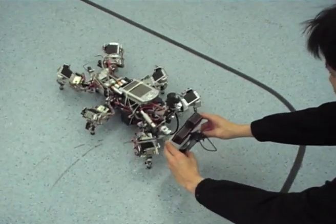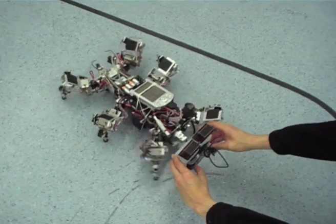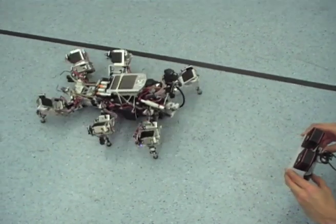Meet Amos. You can't tell from his smooth gait and quick reactions, but his robotic brain is rather chaotic. A circuit based on chaos theory is behind the adaptable behaviour of this cockroach-like robot.